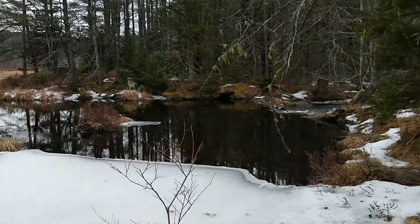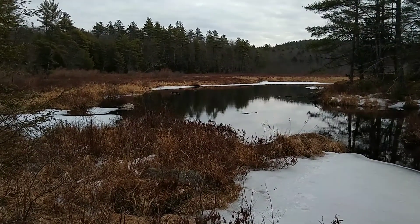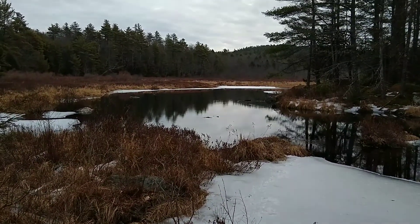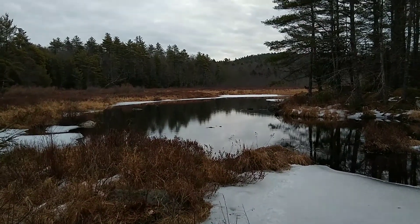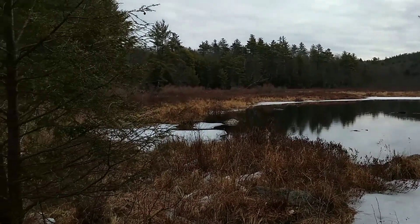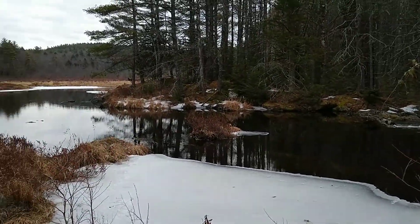We followed a trail to see where it would lead, and it led to a cellar hole, a secluded pond, a beaver dam, and a flood. We did not make it up Mack Mountain, but it was a very nice hike through the woods regardless. I hope you enjoyed that little hiking adventure. Thank you for watching.